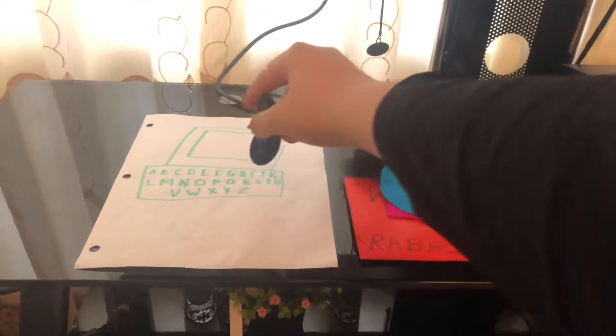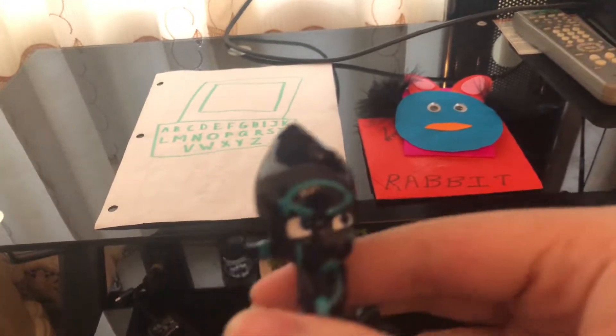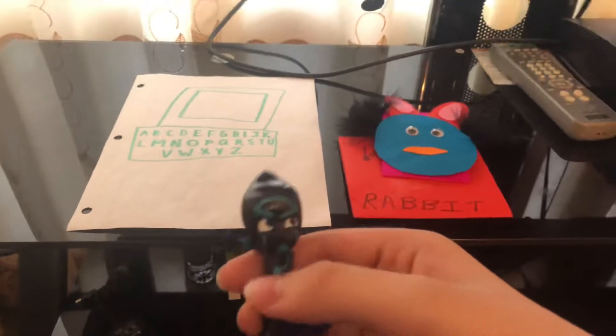Graduate to the next level of learning fun with the Brilliant Creations Advanced Notebook. Your child will be amazed as they play games on the large 5-inch color display. The Advanced Notebook teaches your child phonics, English, math, science, logic,